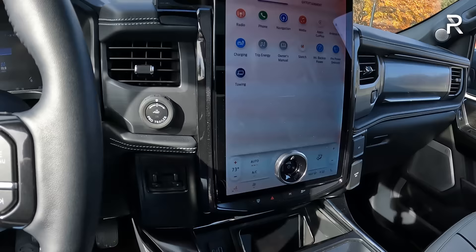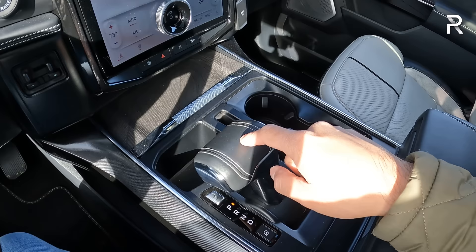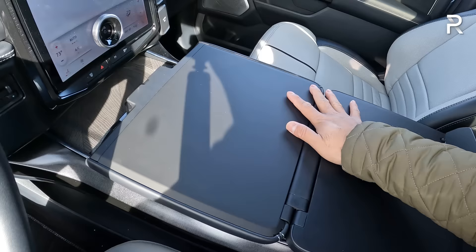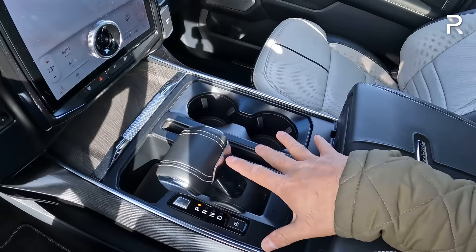Down below, there are more hard buttons, a trailer brake controller, an actual power outlet, a 12-volt, and a wireless phone charging pad with two USB charging ports. There's a lid with nice wood trim. The shifter controls the single-speed reduction gear transmission and can fold down to create a flat work surface — an F-150 feature. However, the shifter is a little finicky at times because of the design, and it doesn't feel very high quality. It feels a little loosey-goosey, which is the case with all F-150 models.